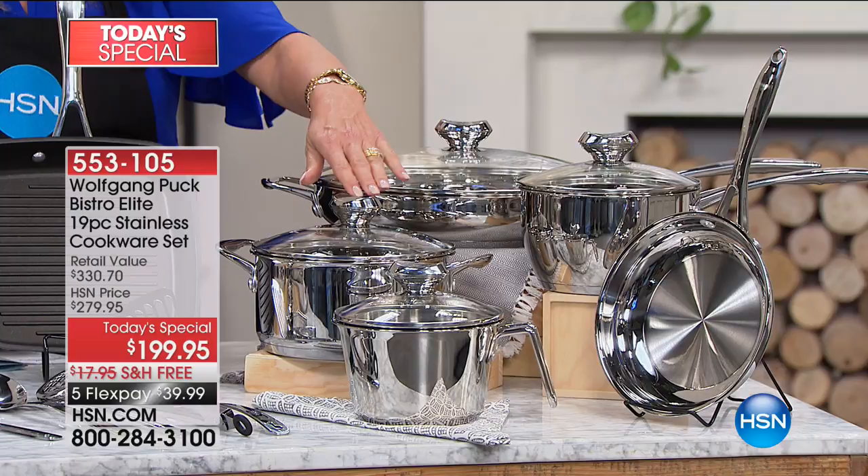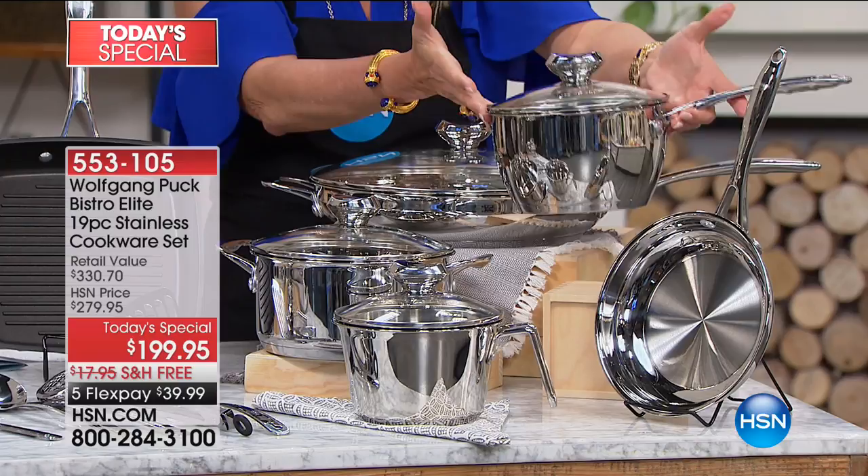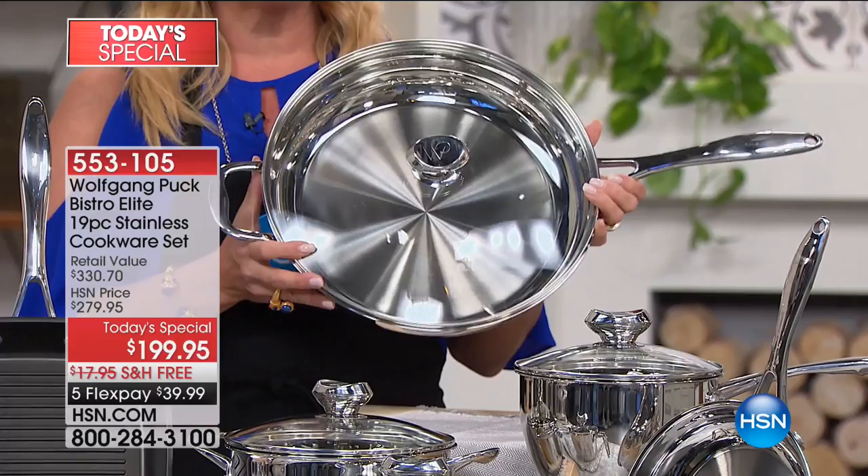Coming up from that one, this is the two-quart saucier. Of course, it also has that stunning lid. Love this — look at this silhouette. This is the saucier with the lid, that's the two-quart. Then we go up here — this is one of the brand-new ones in the collection. It's the 13-inch skillet, and of course it comes with the lid — the biggest skillet that chef has ever done before.